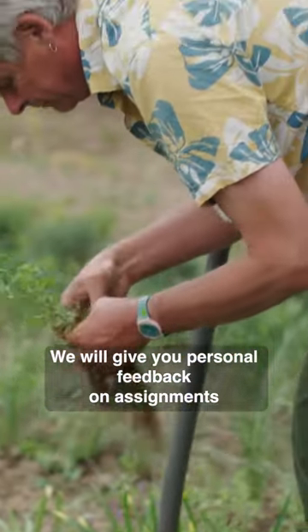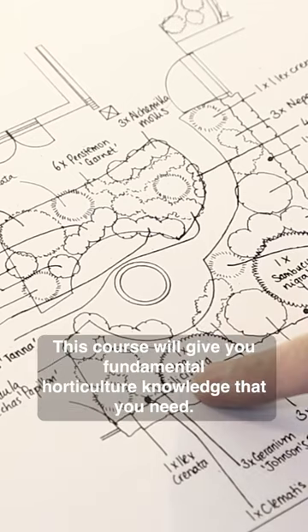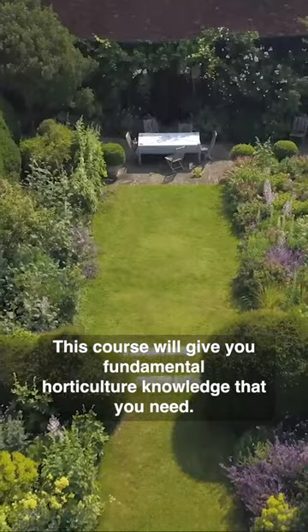We will give you personal feedback on assignments as you learn in a friendly online classroom. This course will give you the fundamental horticulture knowledge that you need.